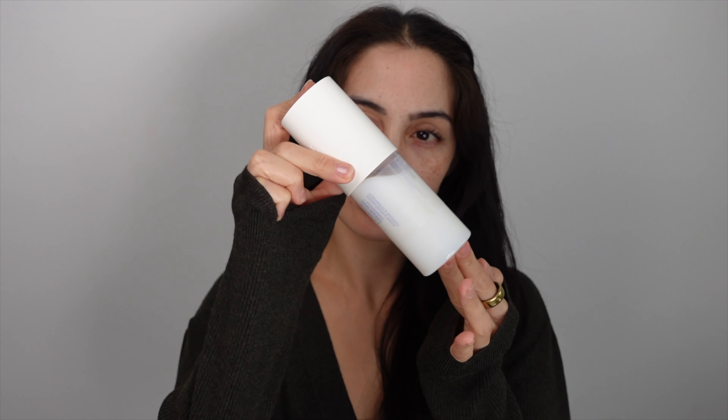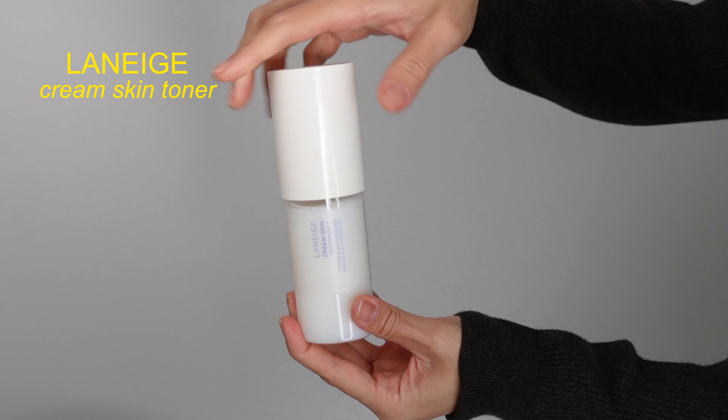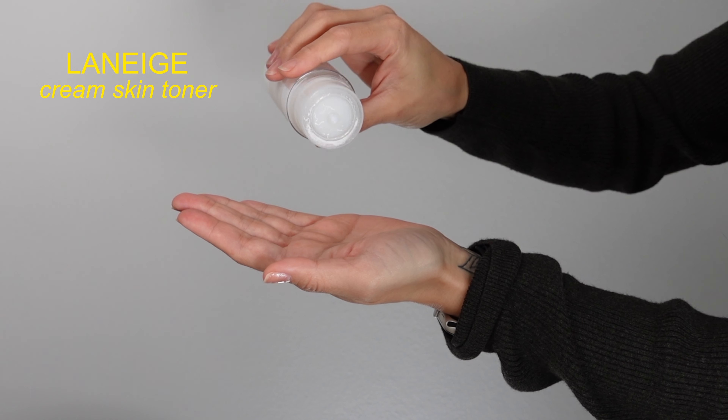Before you start with any skincare, make sure that your face is clean and dry. My step one is a toner. I love using the Laneige one because it helps balance my skin's pH and it moisturizes it already. It's kind of a primer for the next coming skincare products.